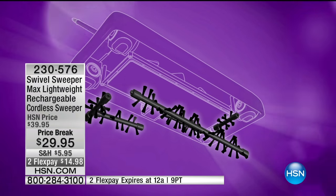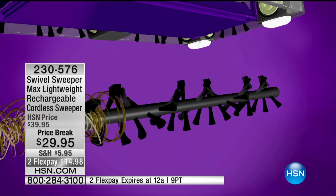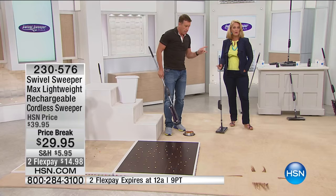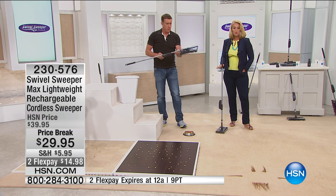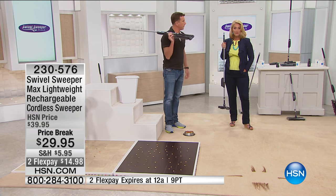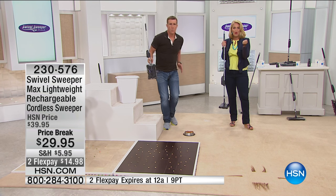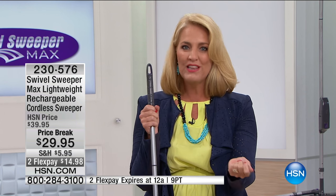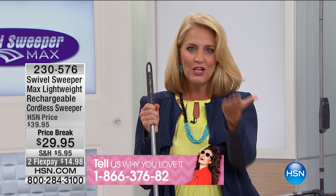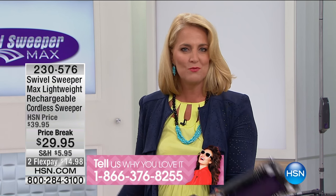This one runs two to three times as long as the original on a single charge. We'd love to hear from you, just as you heard our great testimonials. We've got more testimonials lined up, and our testimonial line is right at the bottom of the screen.